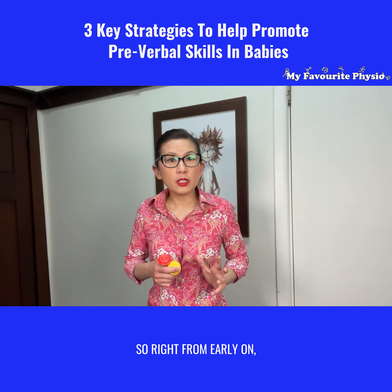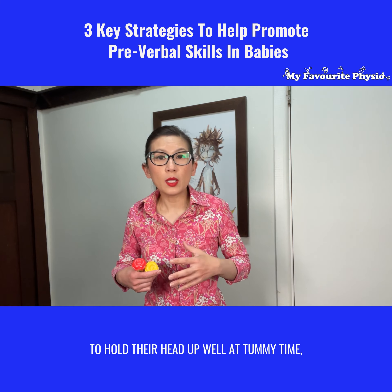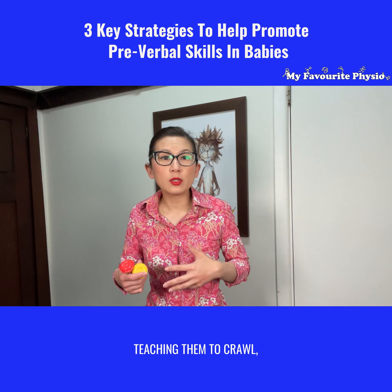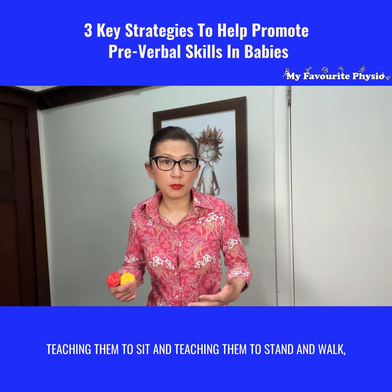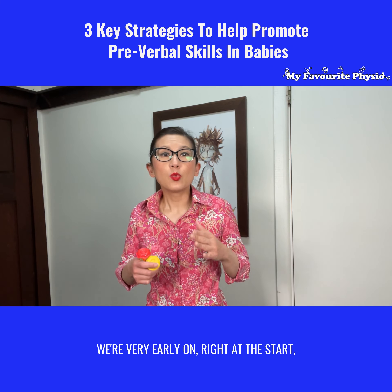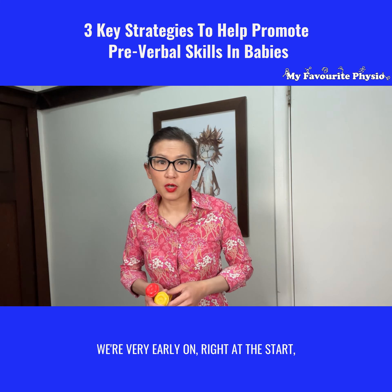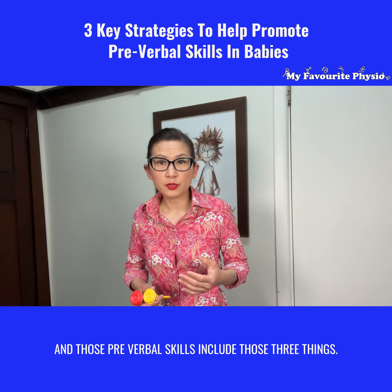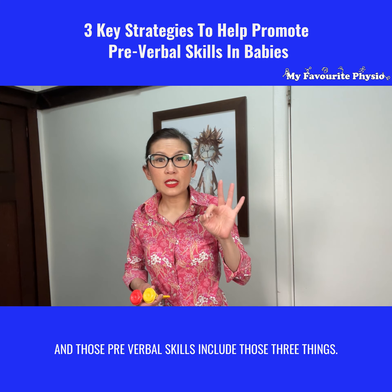So right from early on, while we're trying to help babies hold their heads up at tummy time, teaching them to roll, to crawl, to sit, and to stand and walk, we're very early on — right at the start — helping with pre-verbal skills, and those pre-verbal skills include those three things.